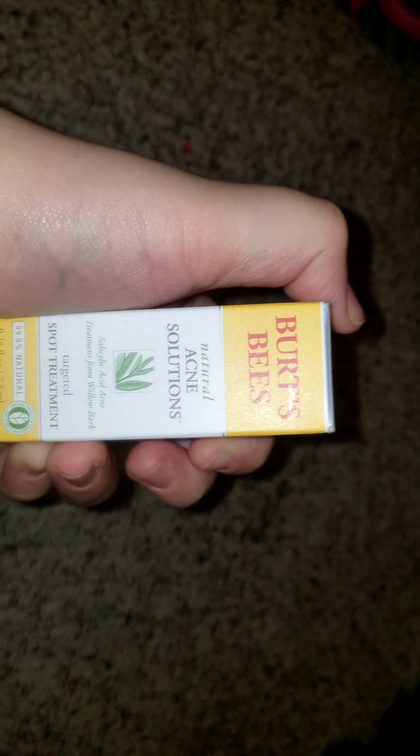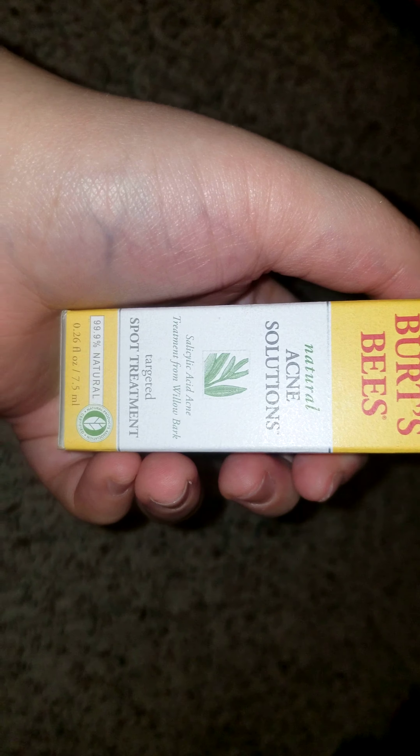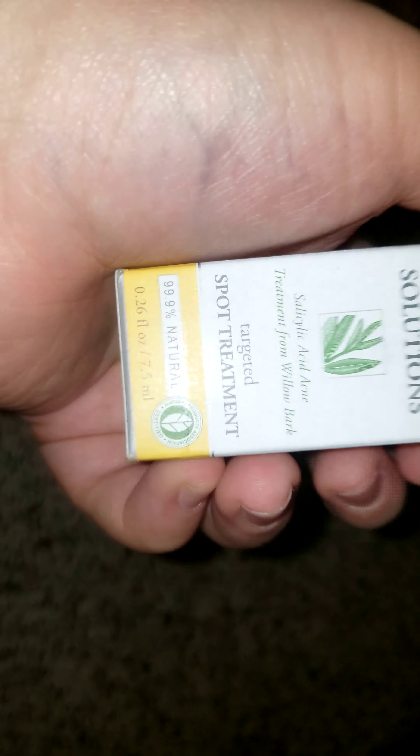At the end I will be doing a mystery item reveal. Anyway, the next item — I'm so excited for this, I'm using it tonight. It's the Burt's Bees Natural Acne Solutions Targeted Spot Treatment. Oh my god, I'm so excited about this.